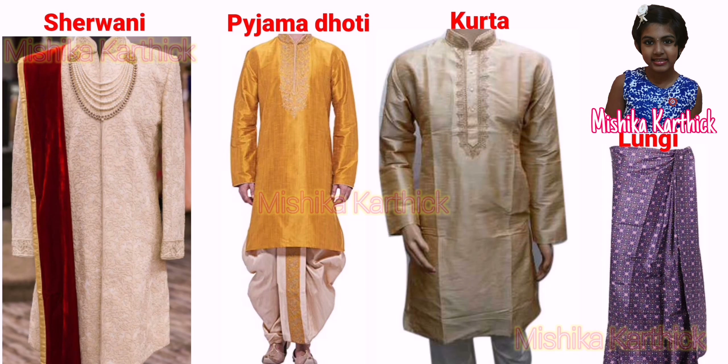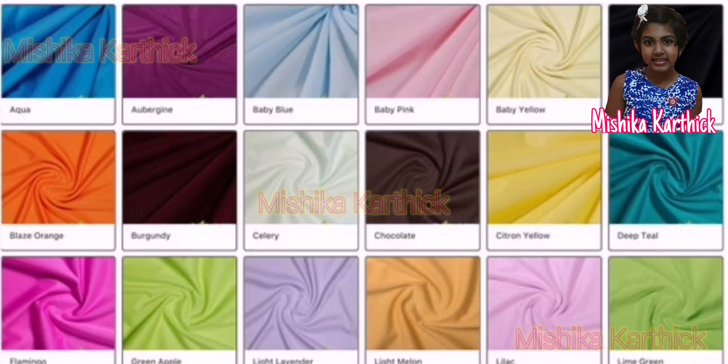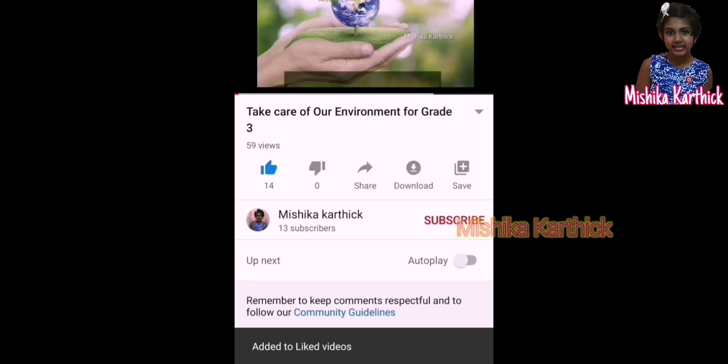Men wear dhoti, pyjamas or kurta, shirt and trousers. During different seasons, people in India wear clothes made of different fabrics.